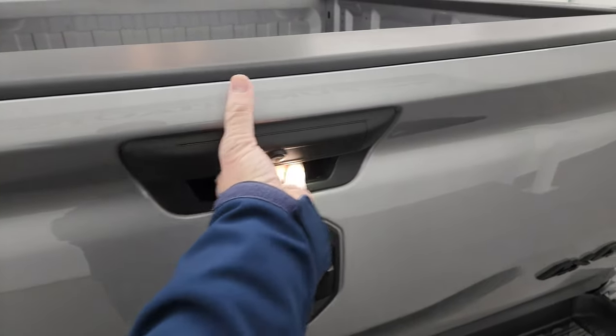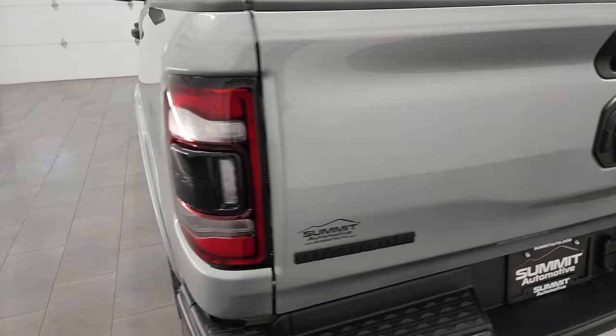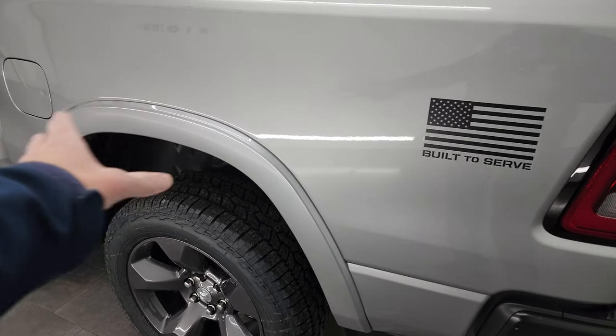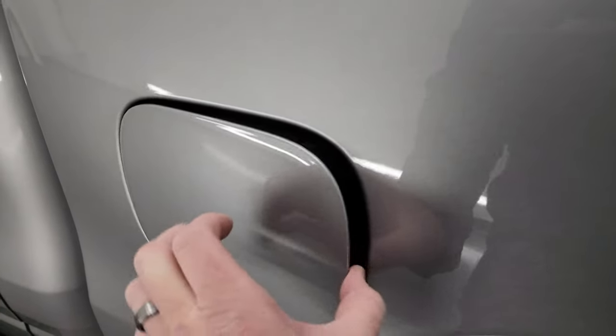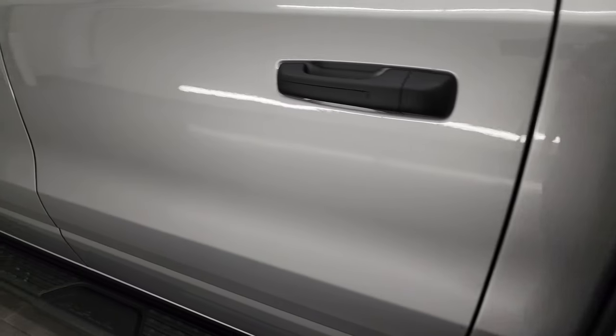These tailgates are very light, easy to close, easy to lift. One thing to note on the Built to Serve as well: you get the fender flares and the rear wheelhouse liners. All Rams now come with the capless fuel fill, which is a really nice feature — never get gas on your hands again. All Rams also come with bed rail covers to protect your investment.